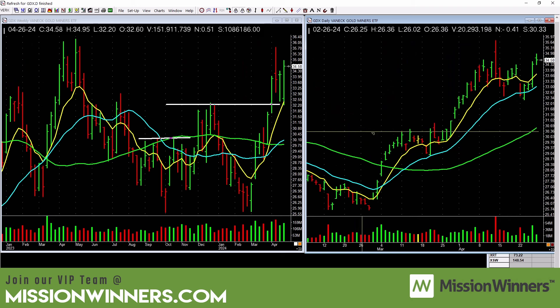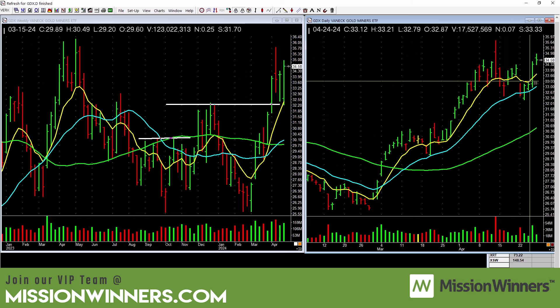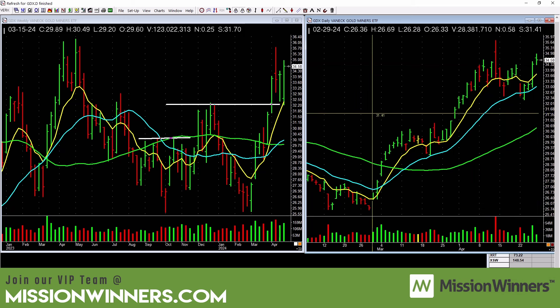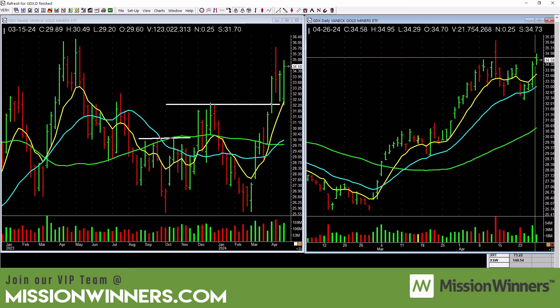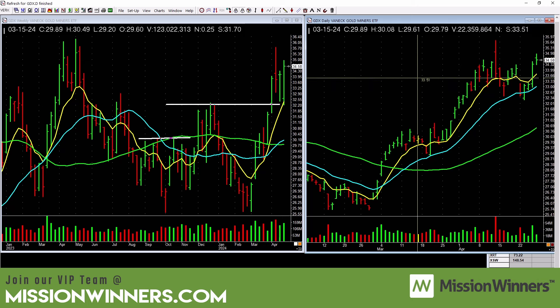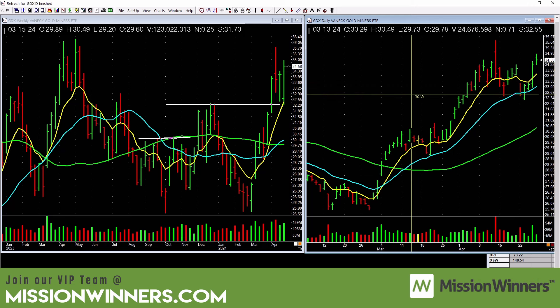Gold miners are picking up a little bit. You can see this base forming and it's working, hanging up in here. Is there a clean entry? Not really. Here's a good education — it gapped up, ran up, and closed near the lows. It's a selling bar — it's a red bar. You can say it closed up versus the previous close, but it closed below the open. It's an area to consider. It's not in a downtrend; it's basing up here.